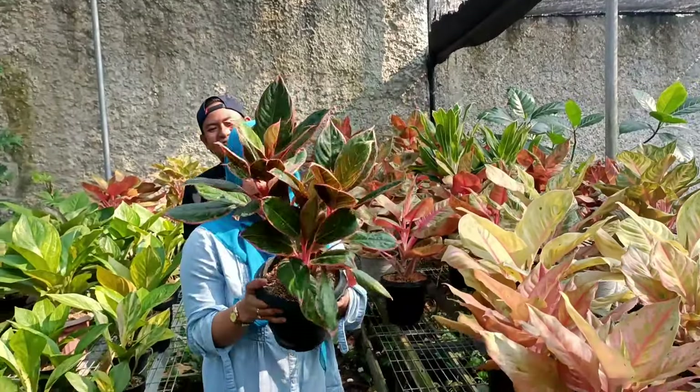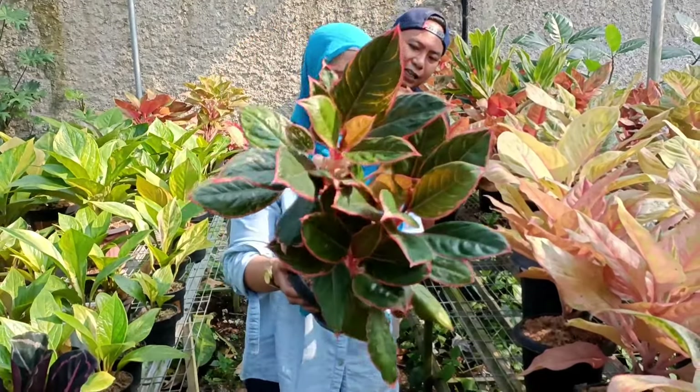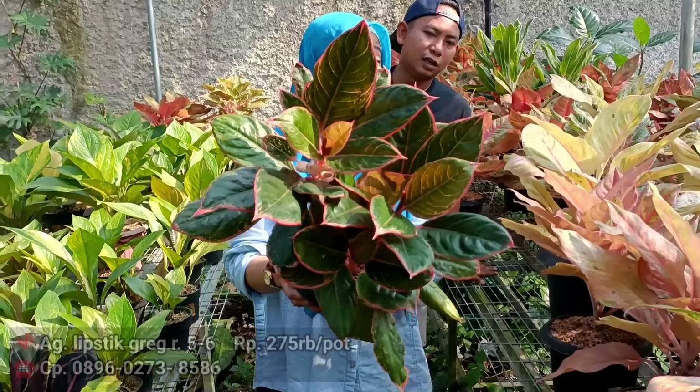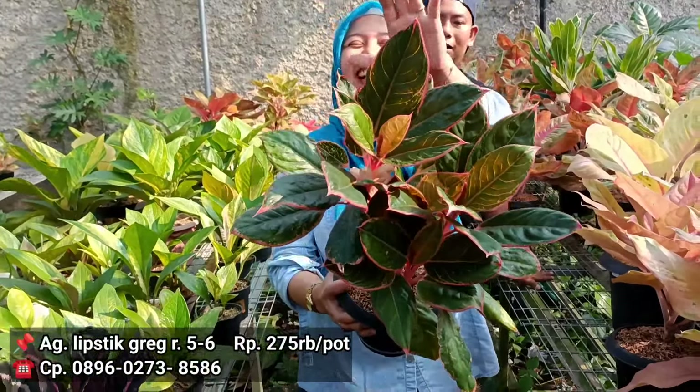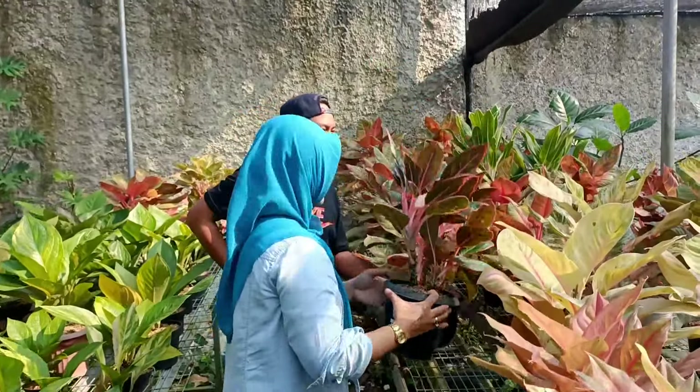Samping ada Lipstick Greg. Satu, dua, tiga, empat. Harga berapa? Di harga 375 jadi 275. Berarti 275 ribu rupiah. Cuma ada satu.